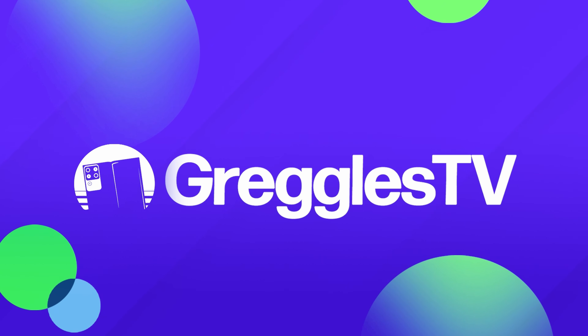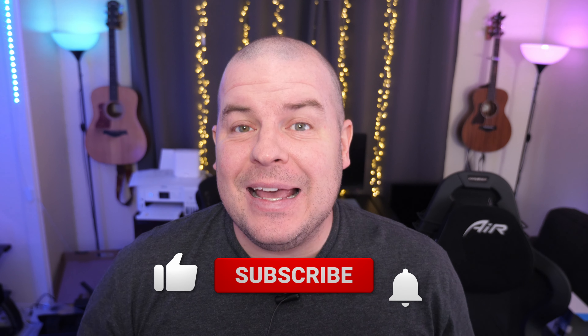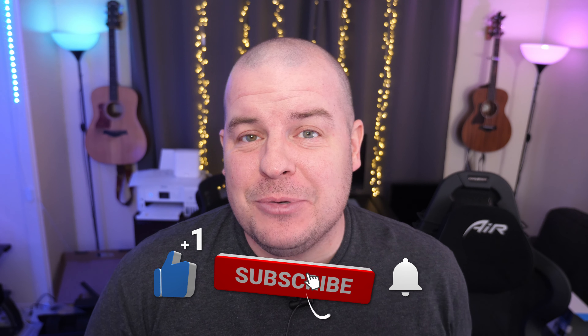What is going on guys? Welcome to Greggel's TV Daily, your source for daily tech news. Make sure you subscribe so you know what's going on in the world of tech. How is everyone doing? Hope you're having a fantastic day. We've got a couple of news stories for you and one question, so without further ado, let's jump into the tech news.